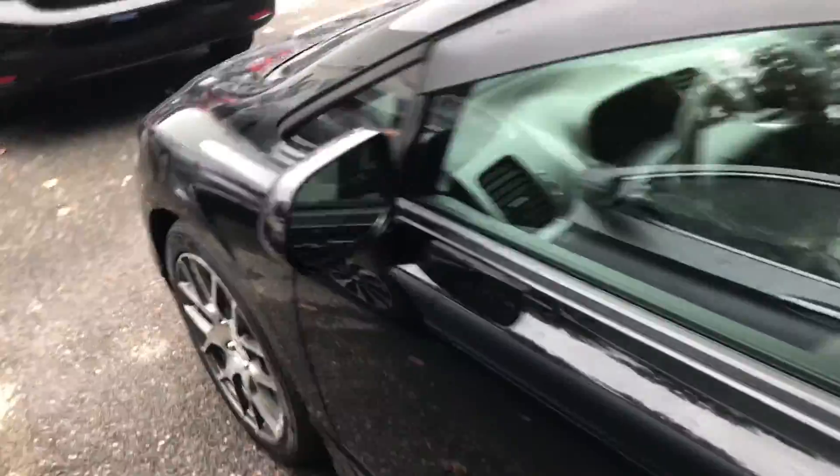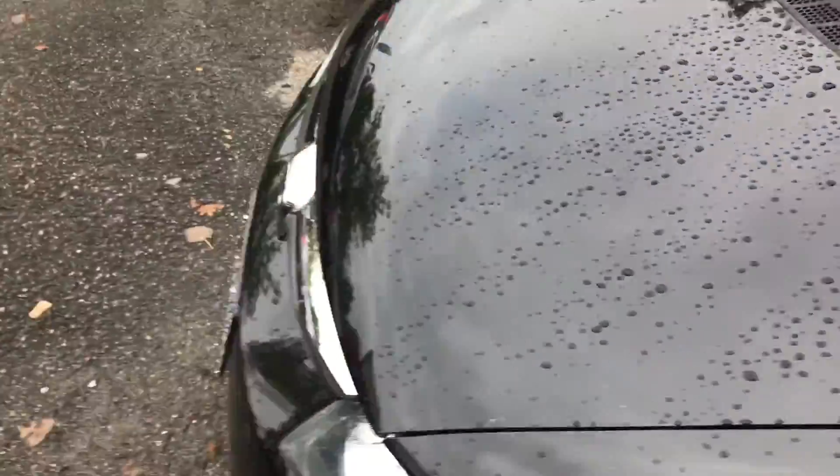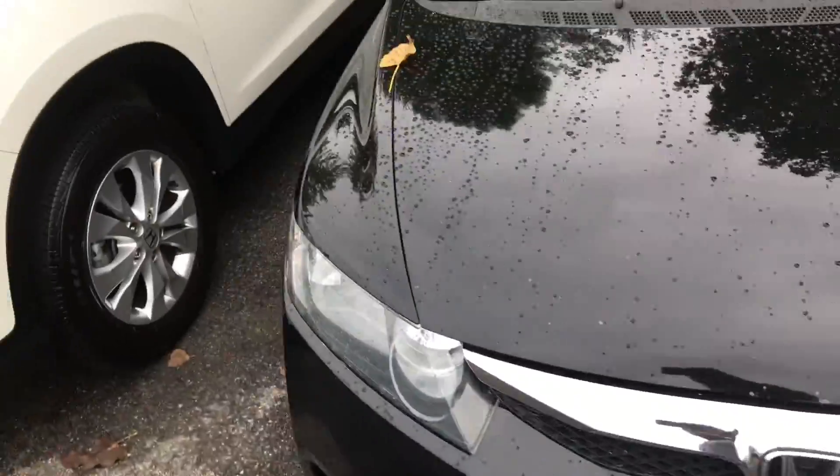This is a pre-owned Civic that goes through our service center and gets a New York State inspection, which is very strict and thorough. So we make sure all our used cars are running like new.